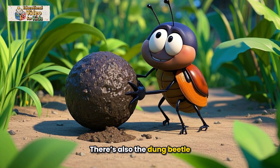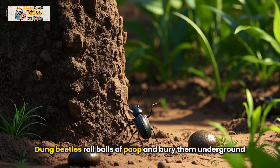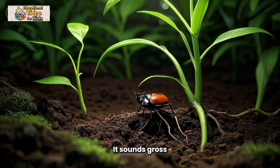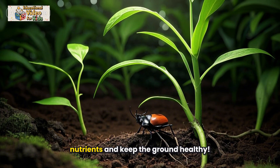There's also the dung beetle, which has a funny name but an important job. Dung beetles roll balls of poop and bury them underground. It sounds gross, but it helps recycle nutrients and keep the ground healthy.